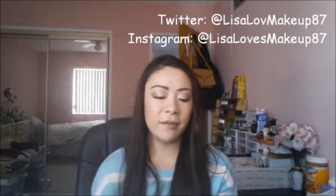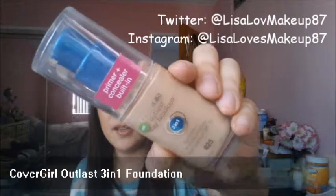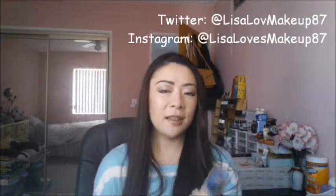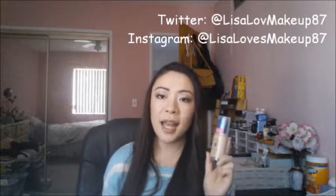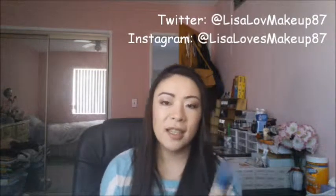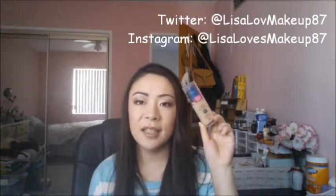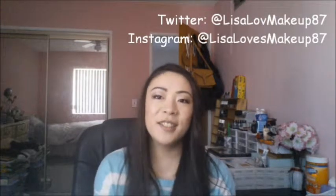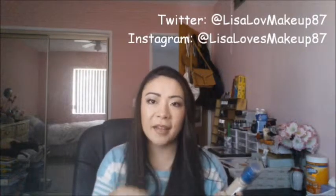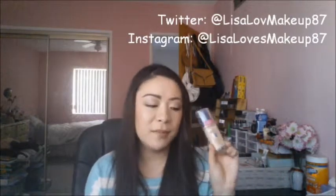Then the next one is my foundation, which is the CoverGirl Outlast Stay Fabulous 3-in-1 Foundation. I've really been liking this ever since I bought it. I've been wearing it every day in October and November as well — I'm wearing it today. I want to say it's full coverage. I do have some freckles and blemishes, so I always have to wear about two coats to cover them up, and I used to have to put concealer over it too, but so far it's pretty good. It lasts all day on me, except for my nose, which gets kind of greasy and the foundation rubs off there for some reason. But so far it's been pretty good — I really like it.